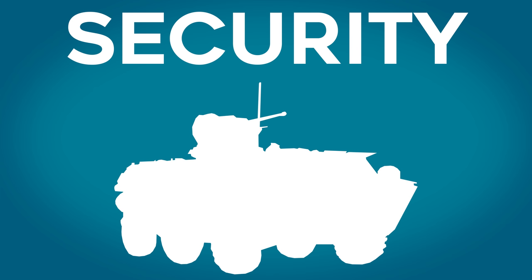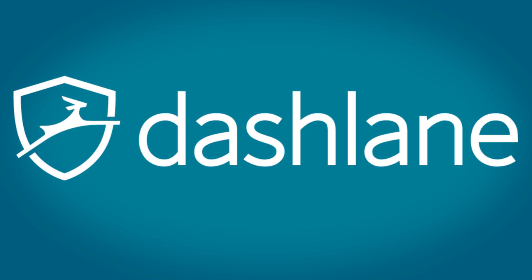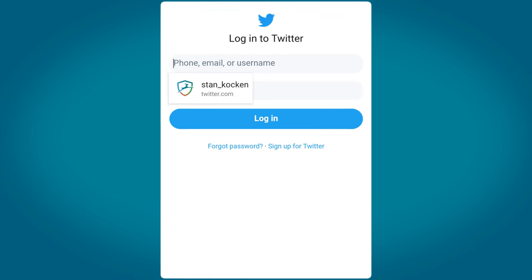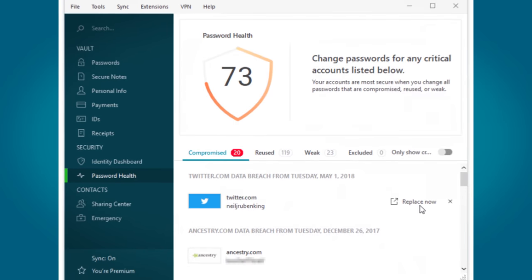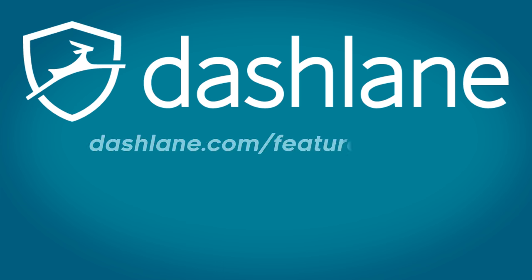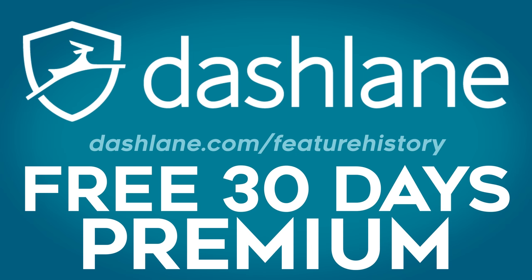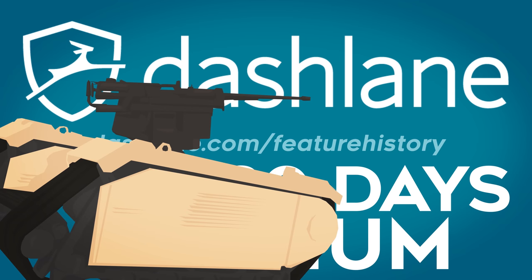However, before you go putting thousands into buying old military vehicles for security, perhaps you should be thinking about your internet security. Dashlane is the perfect tool for making the internet safer and more convenient. Dashlane hides your internet browsing, generates secure passwords, autofills those passwords, monitors for data breaches and lots more across all your devices. Unlike VPNs that offer privacy and password managers that offer convenience, Dashlane is one product that does it all. Head over to dashlane.com/featurehistory and get a complete free 30-day trial of their premium service. It's time to get serious about your internet security, especially if you don't want your personal-use military drone to get hacked anytime soon.